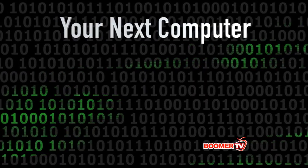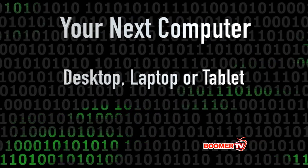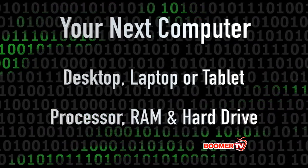So to sum up, once you've decided between a desktop, a laptop, or a tablet, you should still consider the right combination of processor, RAM, and hard drive. For Boomer TV, I'm Steve Schweitzer.